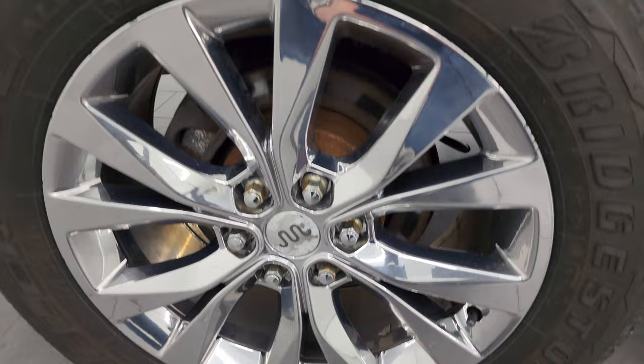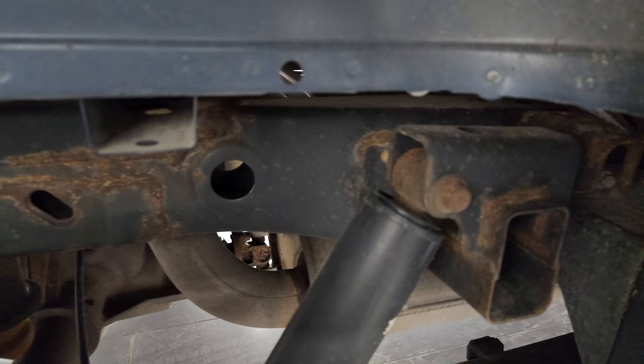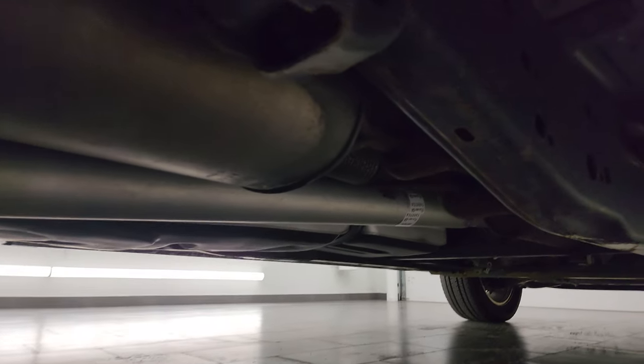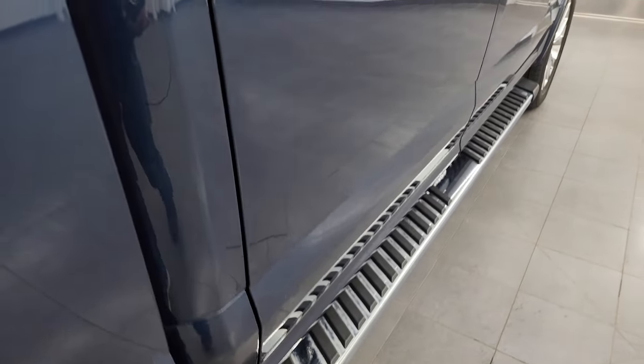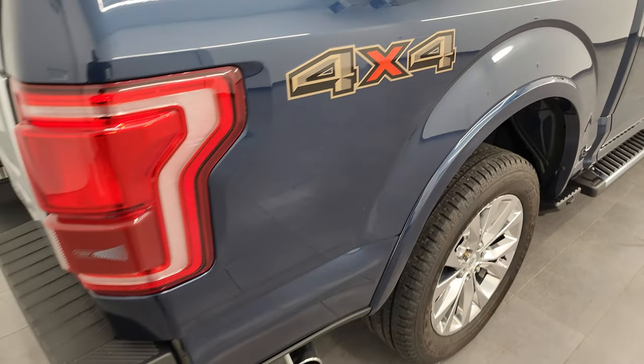The back wheel is in nice shape and the back tires have just as much tread as the front tires. Frame and underbody, other than a little bit of surface rust by the welds, nothing too bad — looks really good all the way underneath. It has some nice factory Ford chrome step bars. And once again, down the passenger side box, no dents or dings.